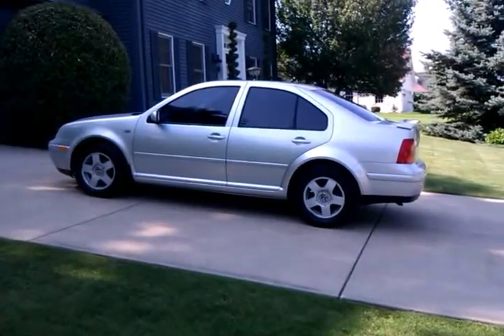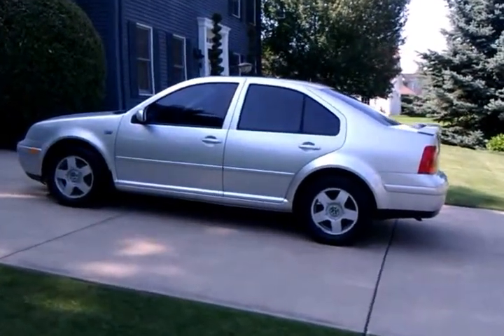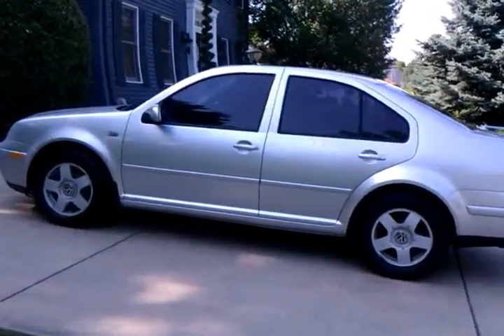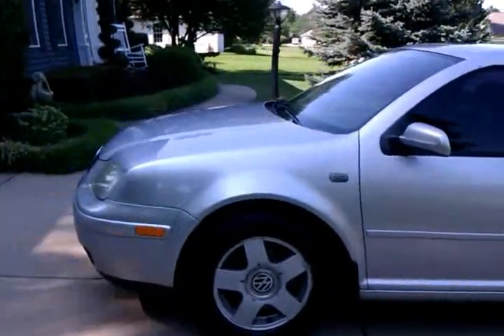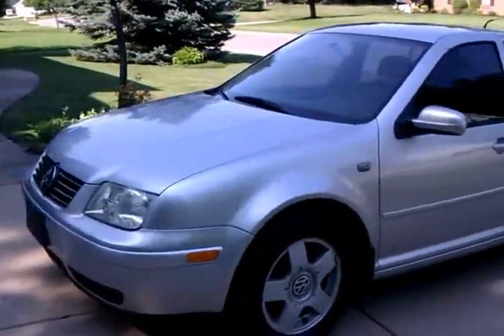Hello, this is my daughter's 2000 Volkswagen Jetta 1.8T. Nice little car. Just walk around it here for you so you can get a good look at it.